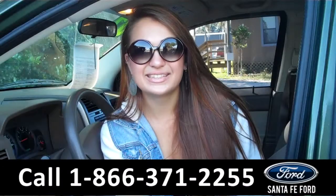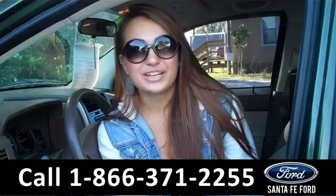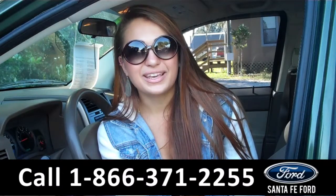That was our 2007 Jeep Compass. For more information, you can give us a call at the number below, or check us out online 24-7 at SantaFeFord.com. I'm Carly, thanks for watching!